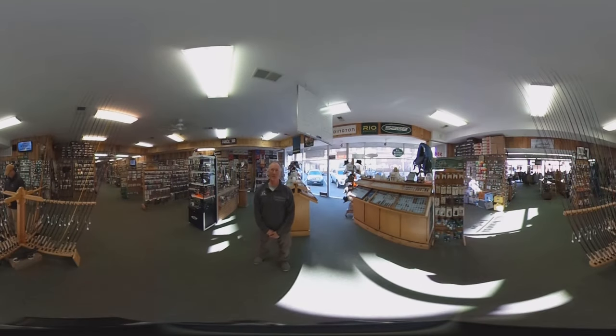This is the middle of the shop. Our rod rack displays over a hundred fly rods. We have an excellent selection of sunglasses and cheaters. Over here we have flies for both salt water and fresh water, and we can match a hatch for all seasons.